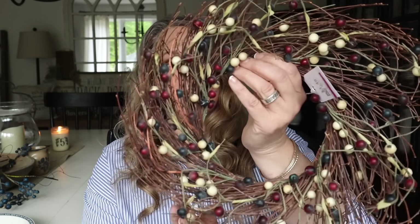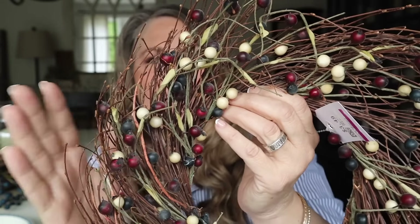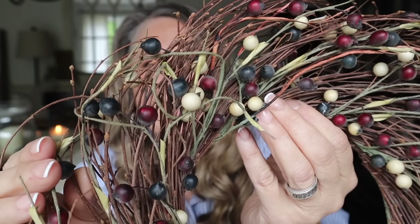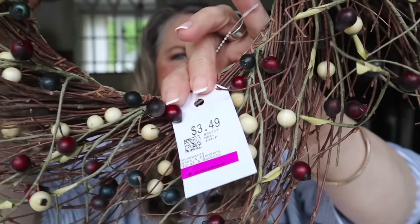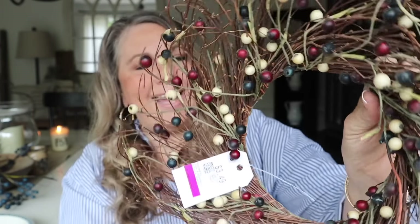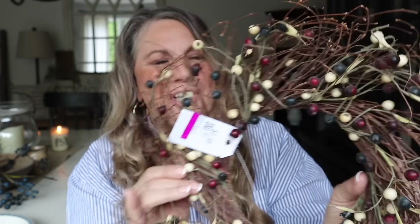First up, I found this really pretty wreath — isn't it pretty? I just love this; it's very Americana, perfect for all of the summer holidays. I just love the little berries on it. I got it at Savers for three dollars and 49 cents, and then of course 20% off because when I shop at Savers I always have a coupon. I also belong to the Savers Club, so really cute.